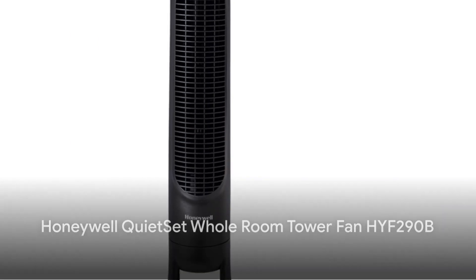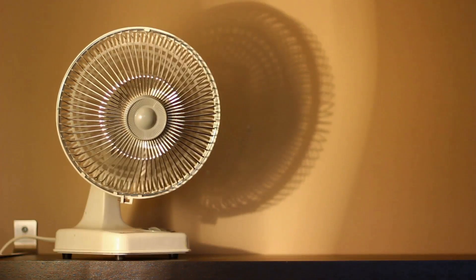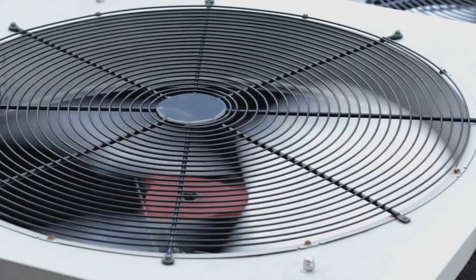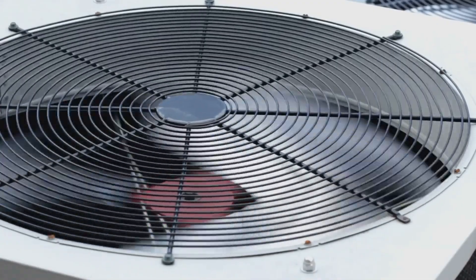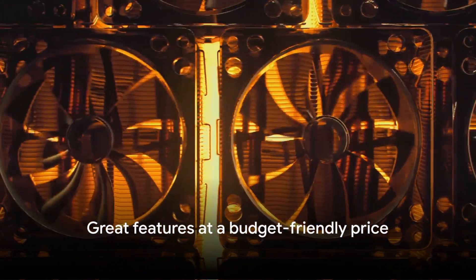First up is the Honeywell Quiet Set Whole Room Tower Fan HYF290B. This fan is a master of balance, providing top-notch cooling performance without breaking the bank. It boasts whisper-quiet operation, an energy-efficient design, and a sleek modern aesthetic. It also offers adjustable speed settings and an oscillating feature for wide area coverage. Priced well under a hundred dollars, it delivers exceptional value for money.